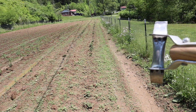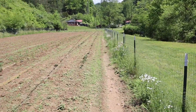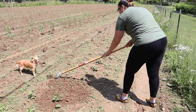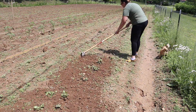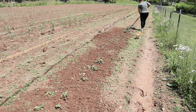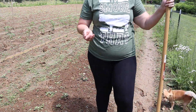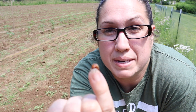Look at that — a potato bug already in my potatoes! Got to get rid of your potato bugs or else they will eat your plant.